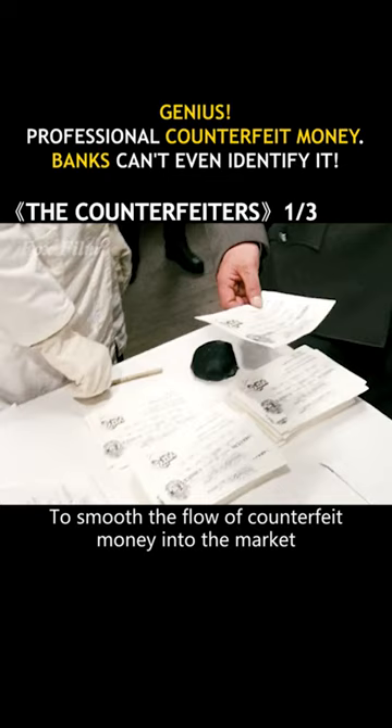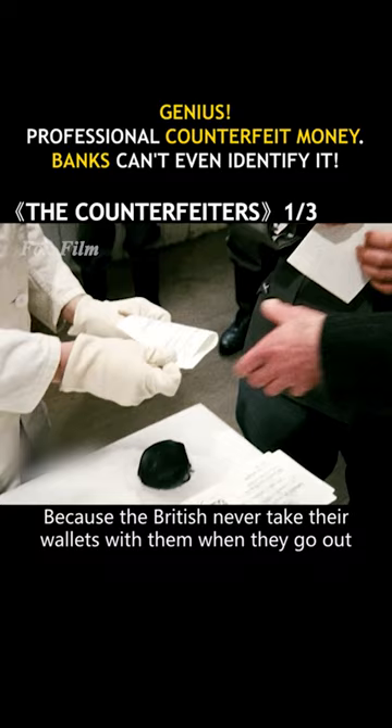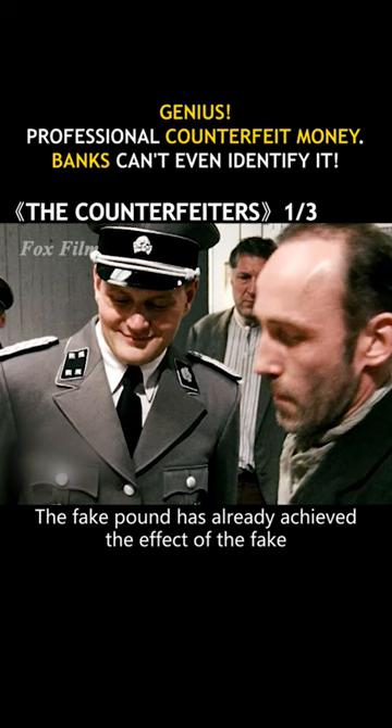To smooth the flow of counterfeit money into the market, Jack also drilled holes in the top of all the bills, because the British never take their wallets with them when they go out — they pin them in their pockets. It only took two days for the fake pound to achieve the effect of the real thing.